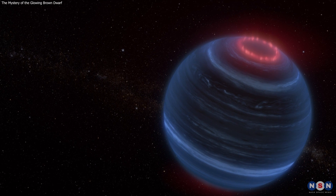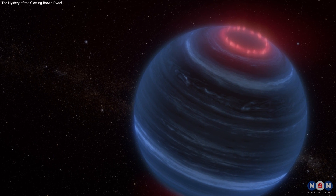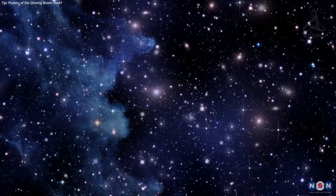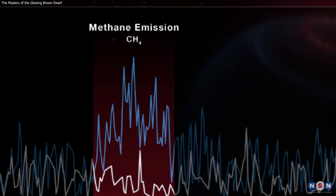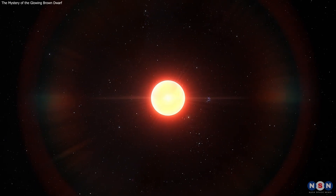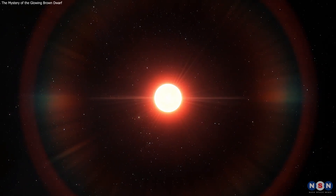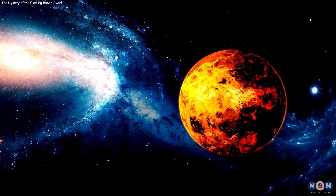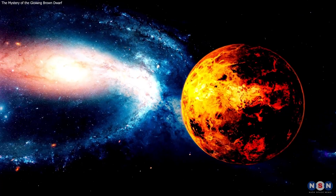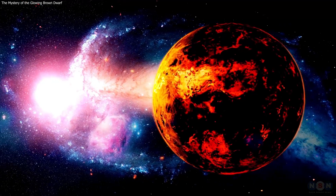In this video, you learned about the mystery of the glowing brown dwarf W1935, and why it is so important for astronomy. What do you think is causing this object's methane emission? Do you have any questions or comments about this discovery? Let me know in the comments below — I would love to hear from you. Thank you for watching. If you enjoyed it, please give it a thumbs up and subscribe to the channel for more videos like this. I appreciate your support and feedback. See you next time.